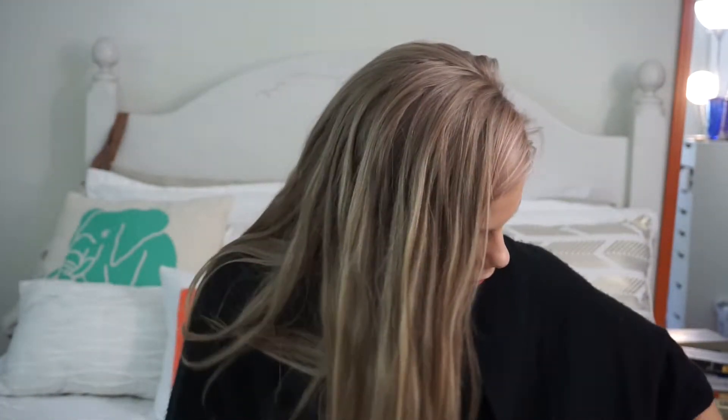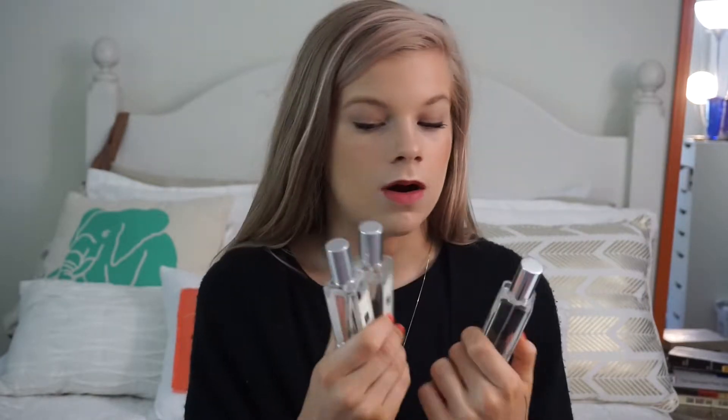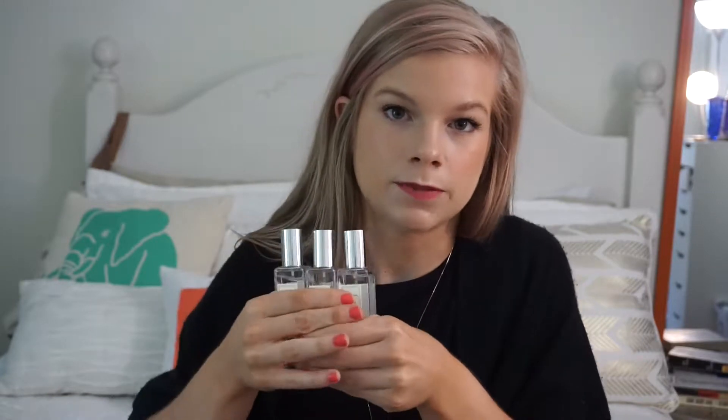My next recommendation is a fragrance — this is the Jo Malone fragrance in Basil and Neroli. This is my current favorite, but Jo Malone fragrances as a whole are a recommendation for me. I keep this one in the box because I just got it and I think it's so cute and pretty. All together I have three Jo Malone fragrances. Jo Malone products are expensive — the small ones are $65 and the large ones I believe are $120.